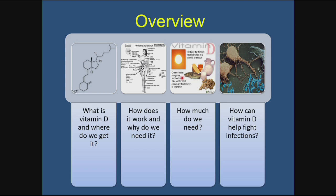Here's an overview of the talk. We'll start with what vitamin D is and where we get it, then move into how it works and why we need it, then how much we need — which has been a topic of debate — and finally I'll discuss how vitamin D can help fight infections, since that is my main area of interest: the role of vitamin D in immune function.